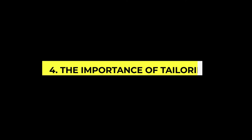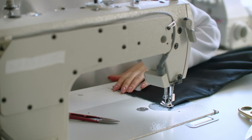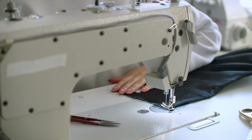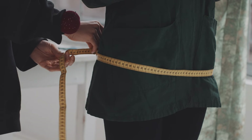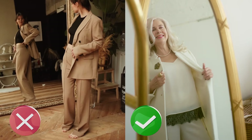The next thing we need to discuss is the importance of tailoring. Never underestimate the power of tailoring your clothes. Clothes that fit you perfectly can transform your look. It's worth investing in getting your clothes altered to your body. A well-fitted outfit can instantly make you look polished and put together.